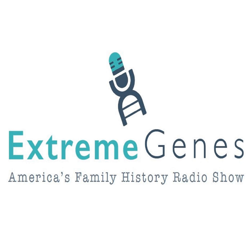Hey genies, it is Scott Fisher from Extreme Genes with another one of my top tips. You know, if you're the keeper of the family photo archives, it's your job to keep them safe.